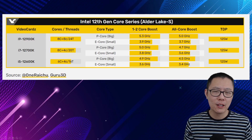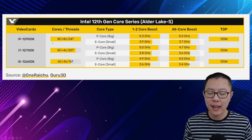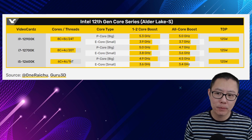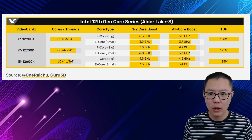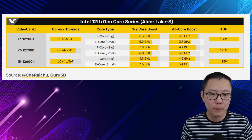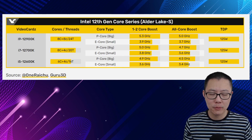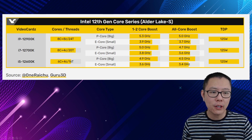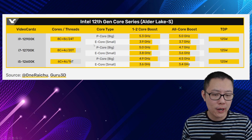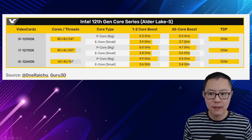Let's jump straight into the specs. The 12900K has 8 big cores, 8 little cores, and 24 threads. Those 8 big cores have multi-threading on them, but the 8 small cores don't. The big cores boost to 5.3GHz for 1–2 core boosts, while the all-core boost is 5GHz. The small cores — the Gracemont cores — boost to 3.9GHz, and their all-core boost is 3.7GHz.